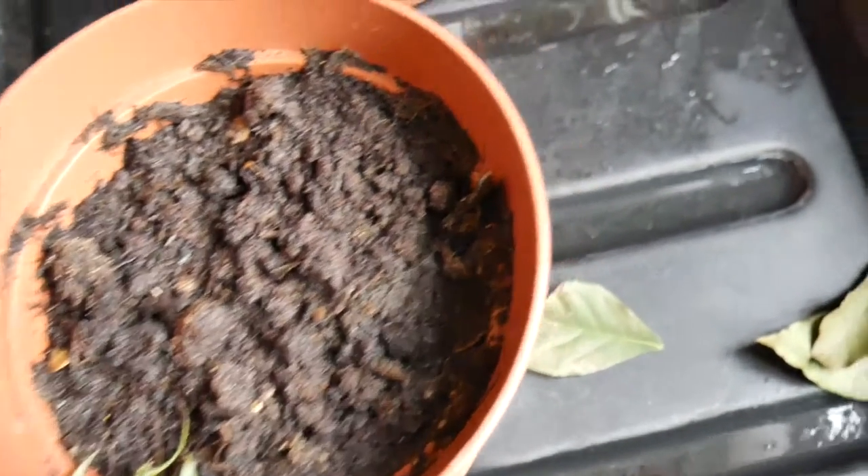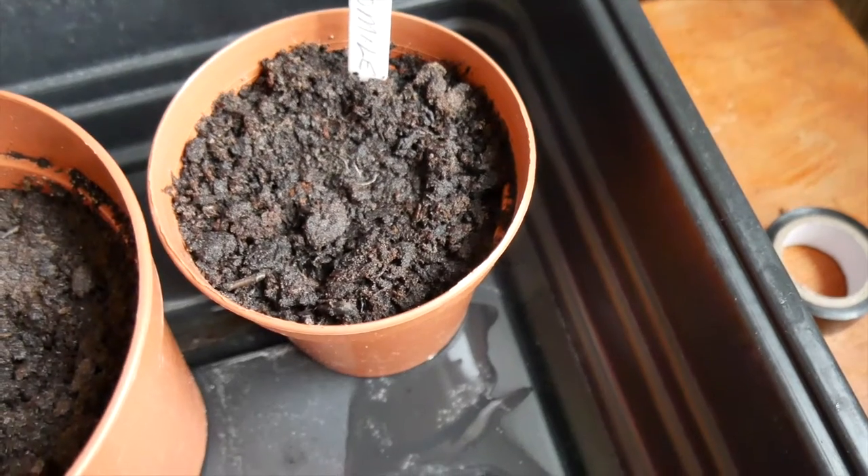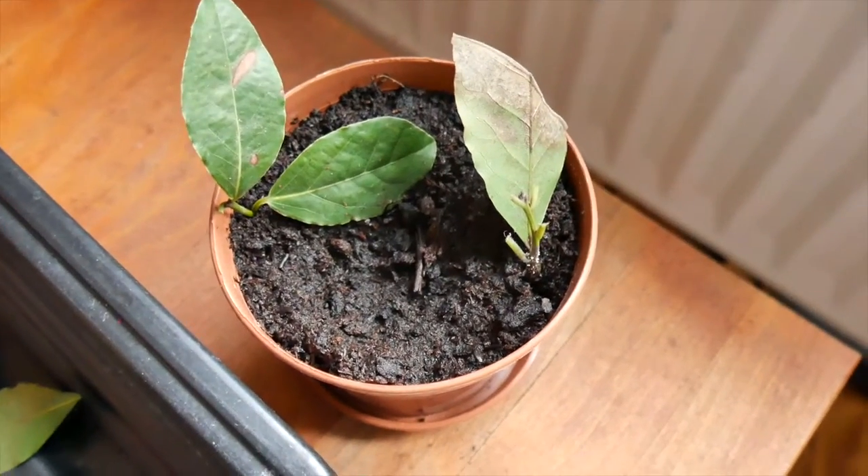Unfortunately my chili, chamomile, and epazote have not survived, and even my bay leaf plant is looking worse for wear.